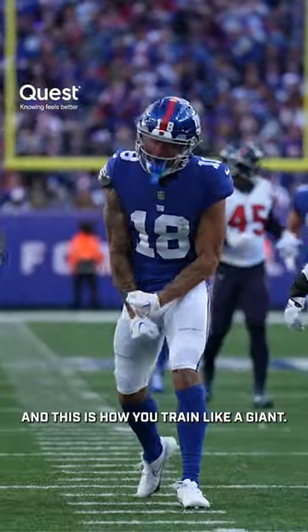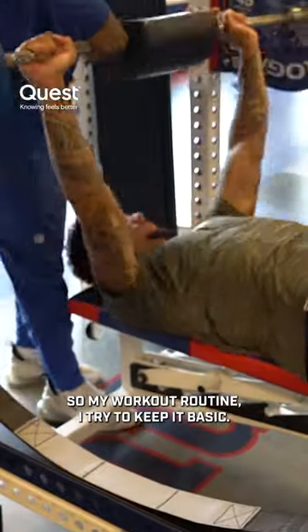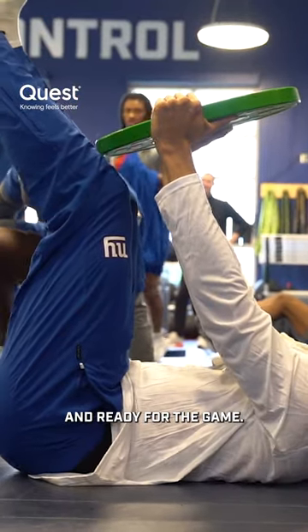I'm Isaiah Hodgins and this is how you train like a giant. My workout routine, I try to keep it basic — hit a couple upper body days, a couple lower body days. I try to touch all the areas that are going to keep me prepped and ready for the game.